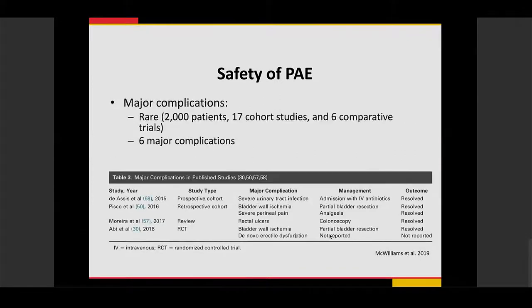Major complications are quite rare. Based on prior studies of over 2,000 patients, only six major complications were demonstrated, including severe urinary tract infection, bladder wall ischemia, severe perineal pain, rectal ulcers, and de novo rectal dysfunction. As shown in the table, most of these resolved on their own over time. Some are related to non-target embolizations, though newer technologies — especially cone beam CT used during procedures — have substantially reduced these complications.